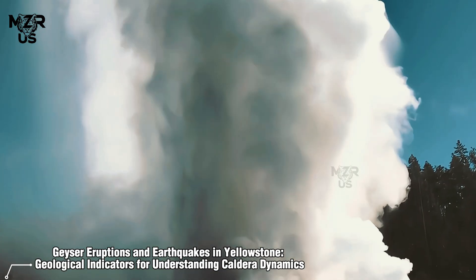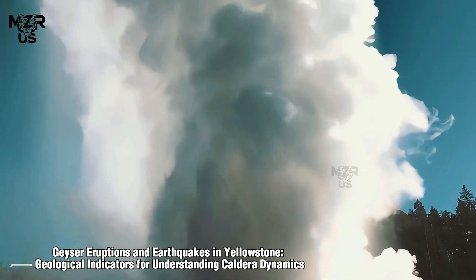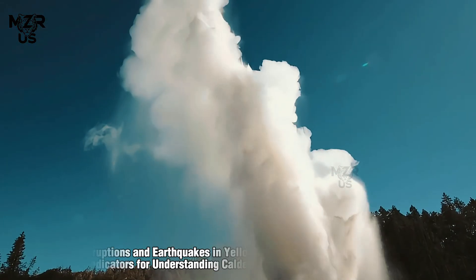Geyser eruptions and earthquakes in Yellowstone — geological indicators for understanding caldera dynamics.